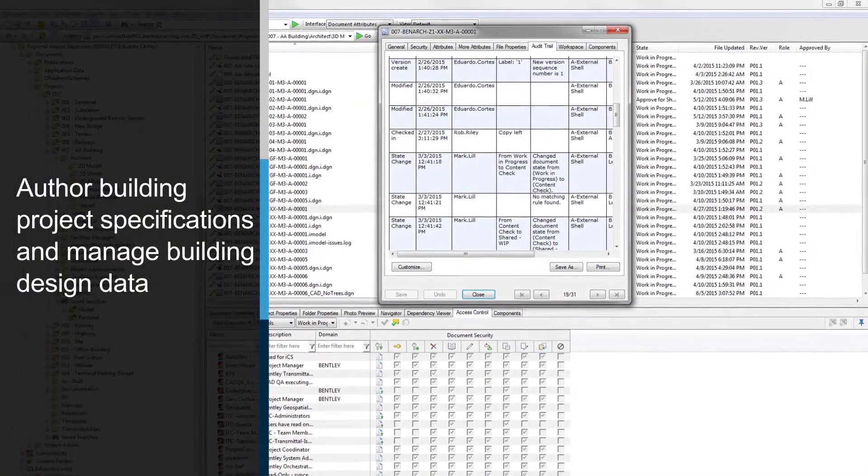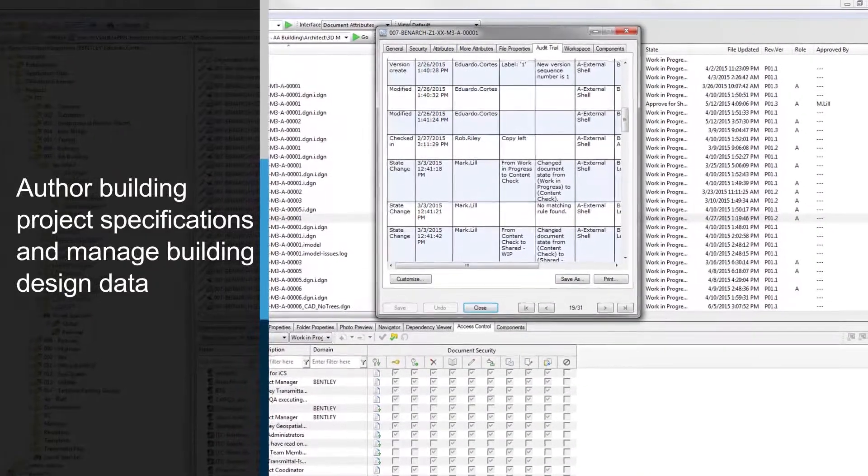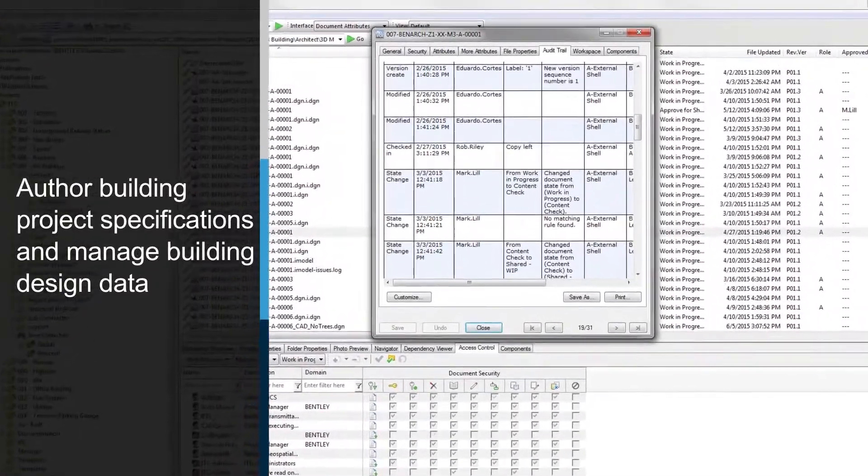Manage and share data throughout the project lifecycle using industry standards for information exchange with ProjectWise.